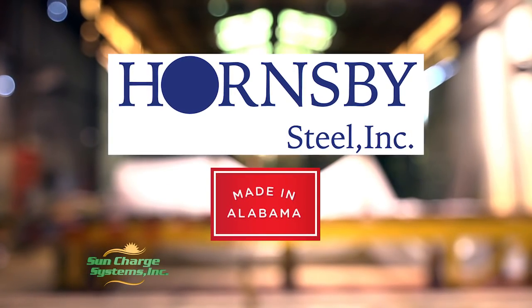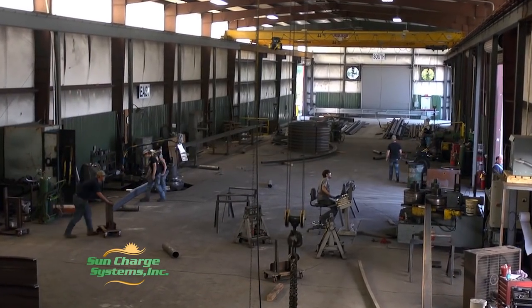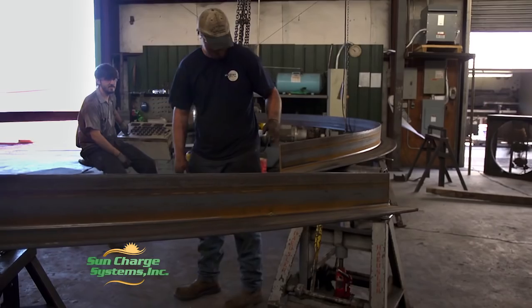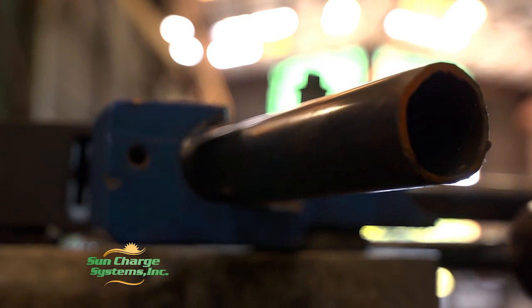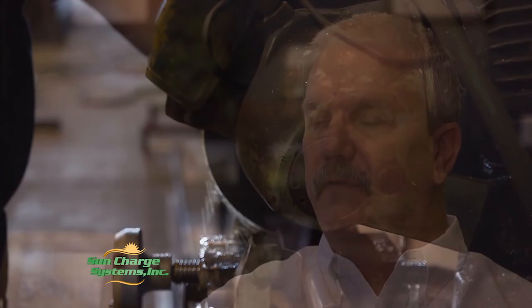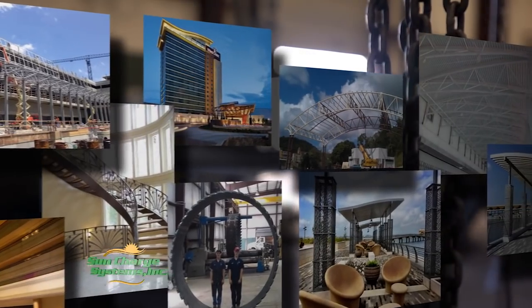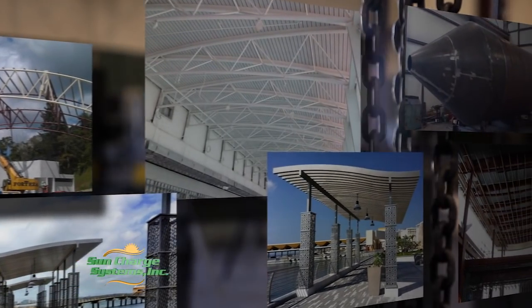Sun Charge Systems is proud to be made in Alabama through Hornsby Steel in Cleveland, Alabama, a hometown company that specializes in the manufacturing of curved steel pieces used in applications across the globe. We started in 2006. We knew that we wanted to bend and curve steel. We bought a bunch of machines and started developing a market. The funny thing is we don't build anything, but we build part of almost everything — whether it's a shopping mall, an airport, pieces for a garbage truck, or parts for windmills. We curve or bend the steel for all of these applications.